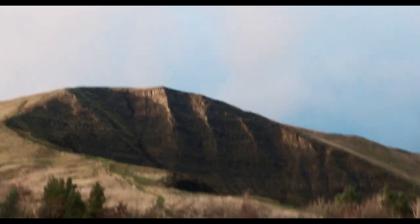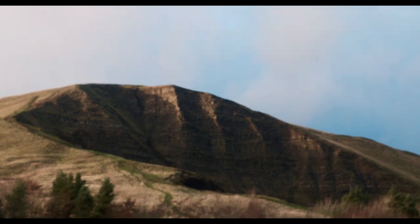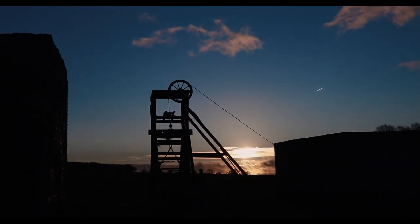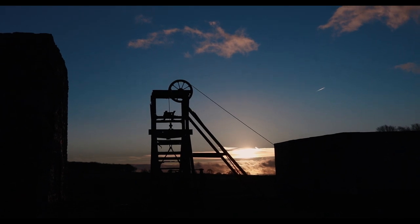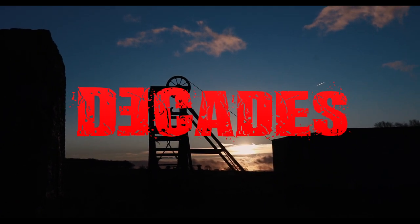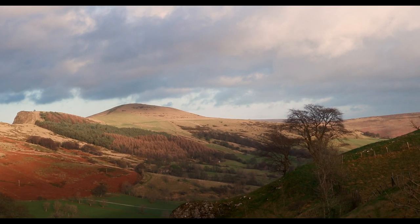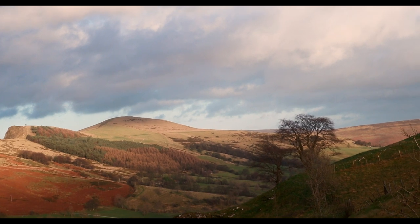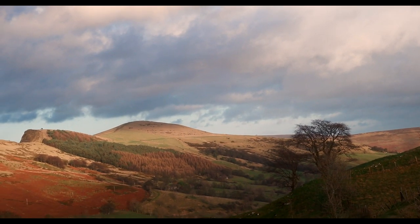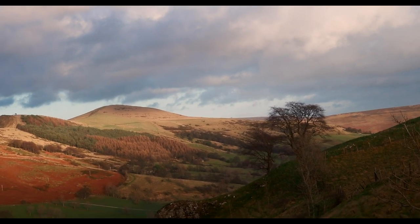Atop a hill near the village of Sheldon in Derbyshire sits the preserved atmospheric remains of Magpie Mine, one of the best surviving examples of a 19th century lead mine in the UK. Mid Derbyshire is a region where lead mining dates back centuries, with Odin Mine being one of the oldest lead mines in all of England, dating back to the 10th century at least and maybe even as early as Roman Britain.